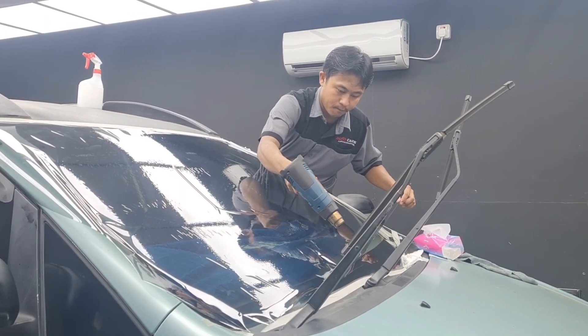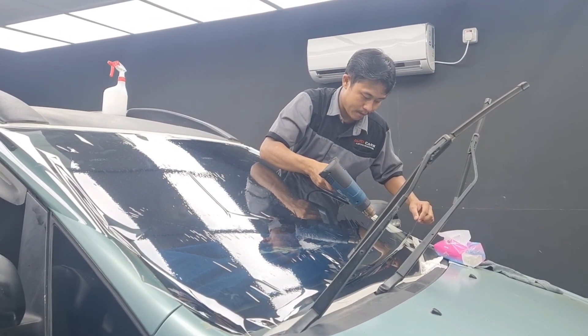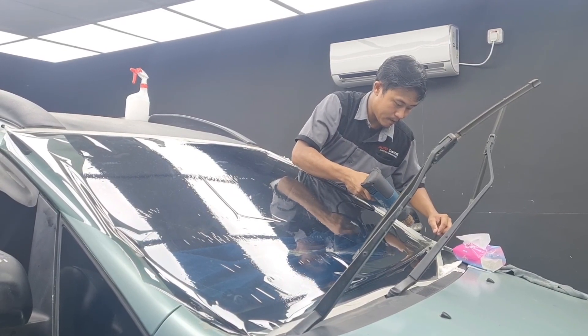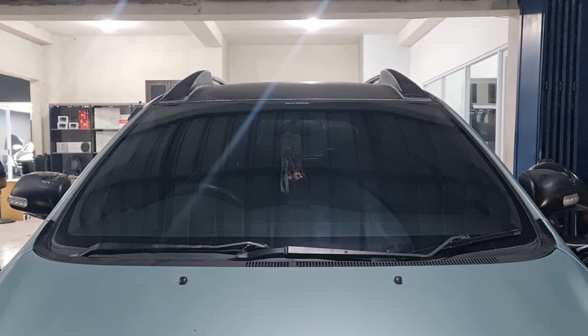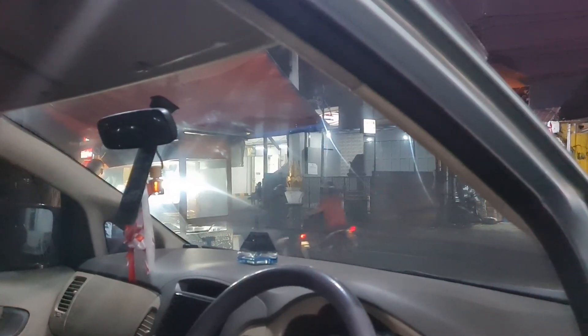Untuk kaca bagian depan, ini kita pasangin Fikul VK40 yang mempunyai penolakan panas sampai 98%. Dan mempunyai keunggulan yaitu memberikan privacy, kemewahan, sekaligus menjaga interior kendaraan jadi lebih sejuk dengan menolak gelombang inframerah penyebab panas ya teman-teman.